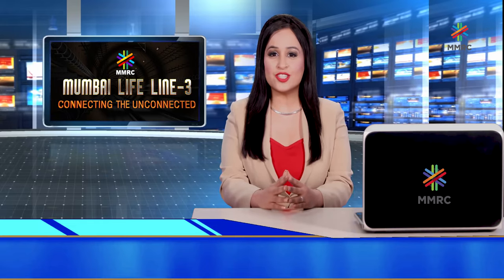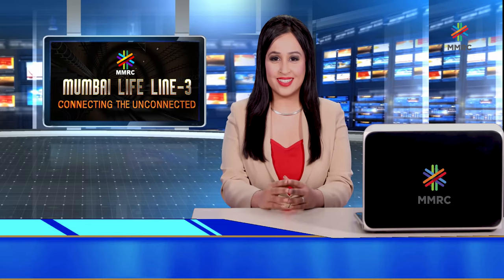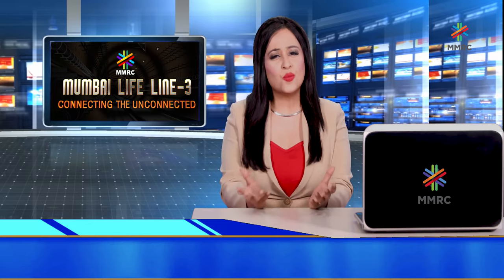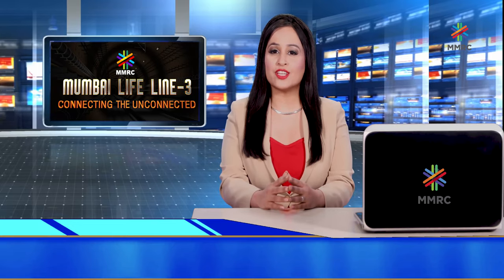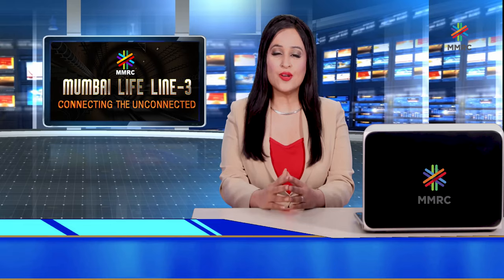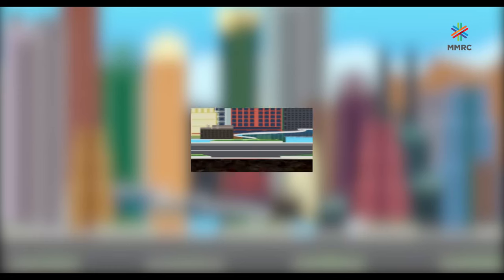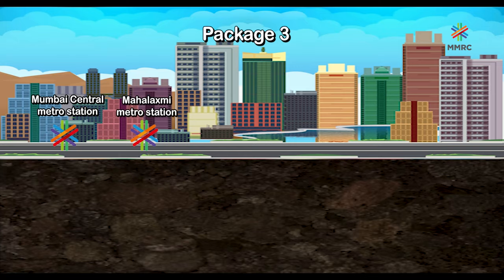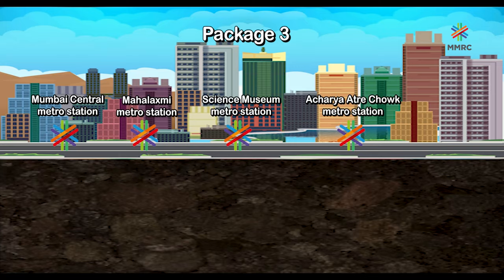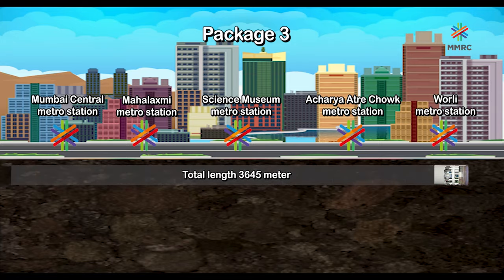This whole process of station construction is so captivating — it seems like a whole new world is being constructed underground. Now let's move towards Package 3 and understand what stations are coming up in this package. Package 3 has five cut and cover stations: Mumbai Central Metro, Mahalakshmi Metro, Science Museum, Acharya Atre Chowk and Worli Metro Station. The total length of this package is 3,645 meters.